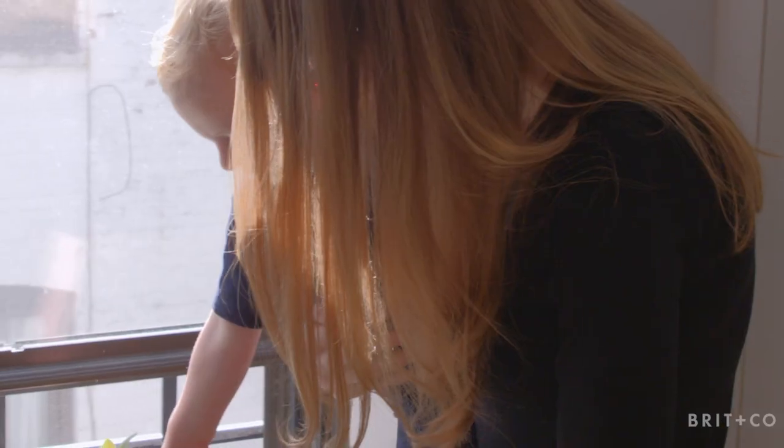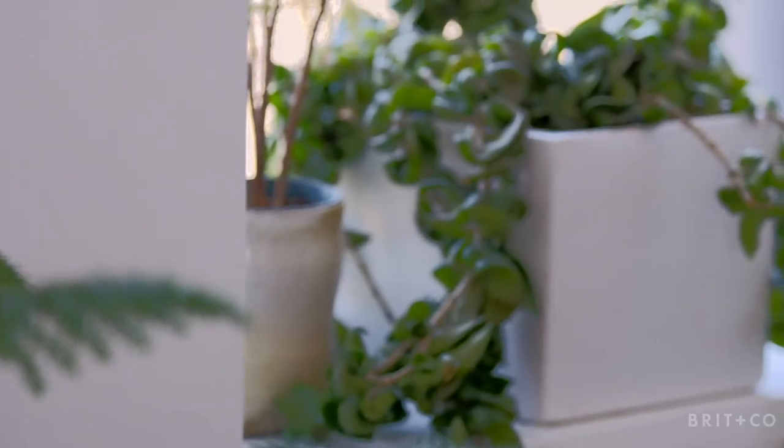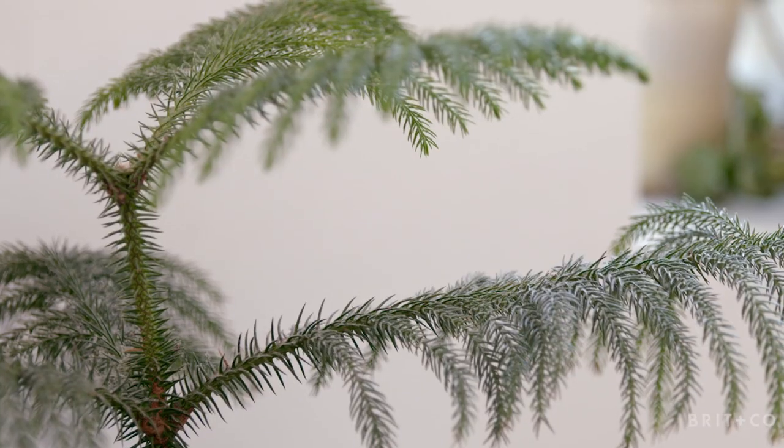I tend to love plants in a space. They mirror the outside, they produce oxygen, and it makes the space feel bigger as well because you're taking in more oxygen and more light into your world.